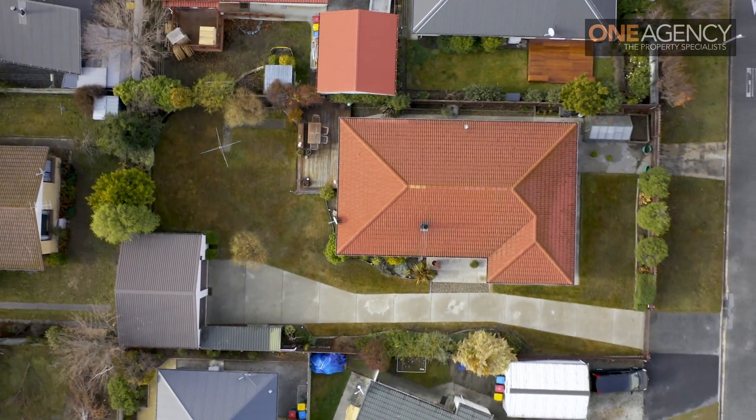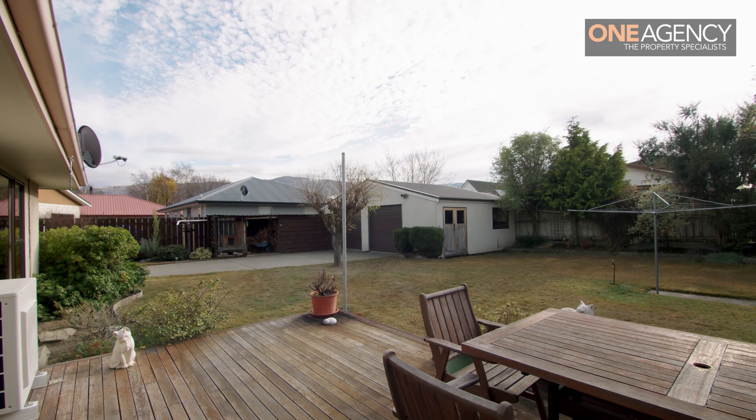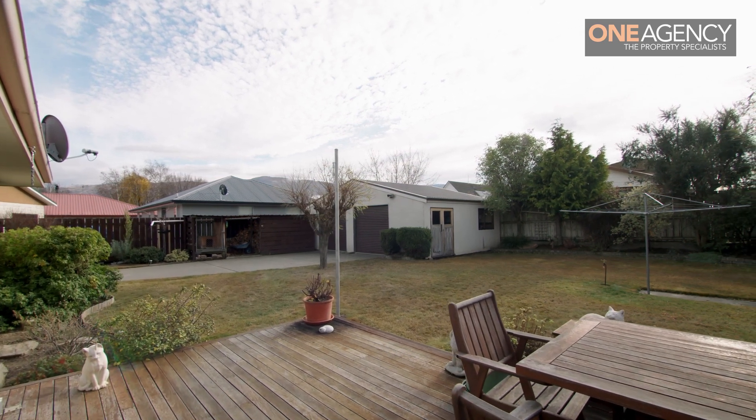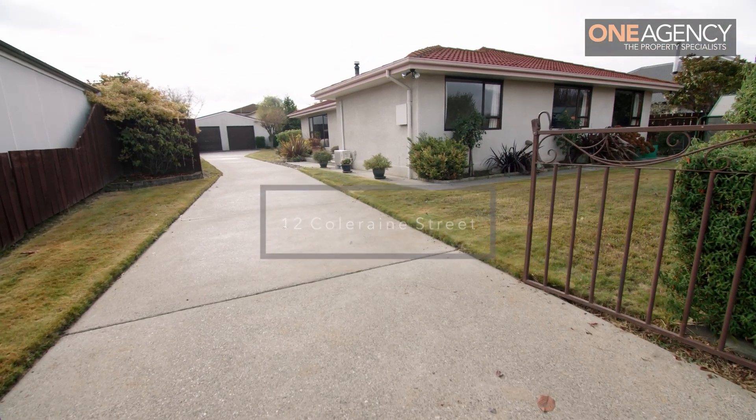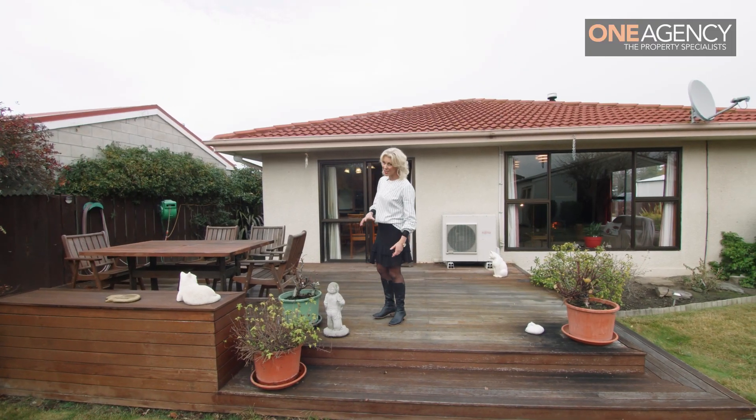Sitting on a sizeable 840 square metre fully fenced section with established grounds, off-street parking, and a separate garage which includes a workshop area. The fire's on inside — let's go take a look.